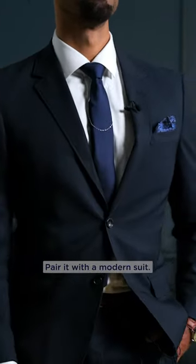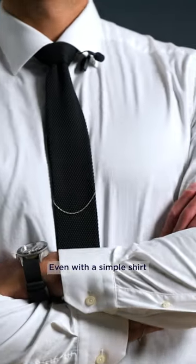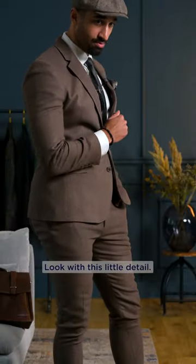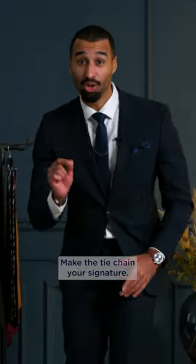For the classic appeal, pair it with a modern suit. Heading out for a casual day, even with a simple shirt, it's a standout. Got a themed party? Rock the 20s or 50s look with this little detail. Dig into history — wear it, flaunt it. Make the tie chain your signature.